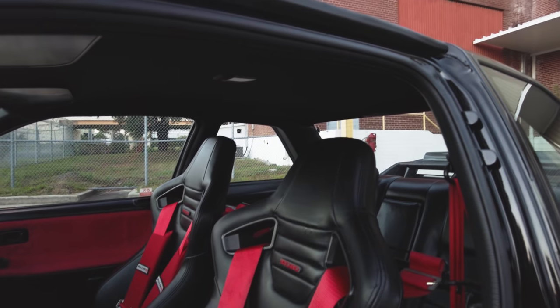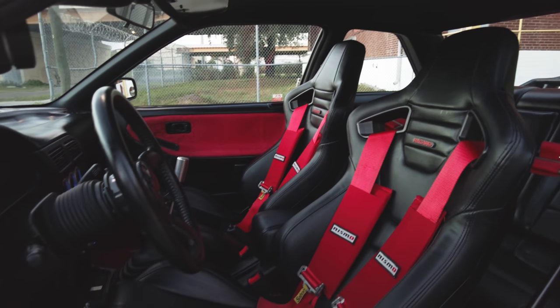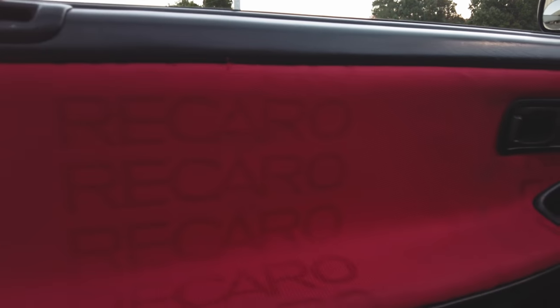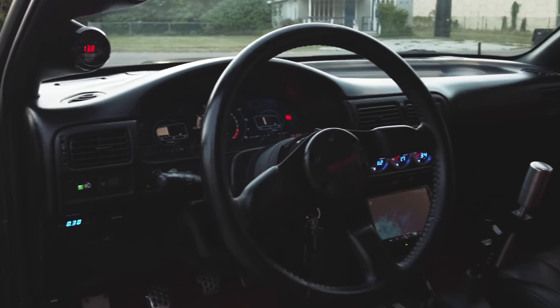For the interior, I did a pair of Recaro seats. It's got red carpet with red Nismo floor mats. The back seat is from a '99 G20, with custom Recaro door card inserts. Nismo titanium shift knob. Nissan March Super Turbo steering wheel — it's something you don't see very often, especially because March Super Turbos are not very common, so it's very unique.